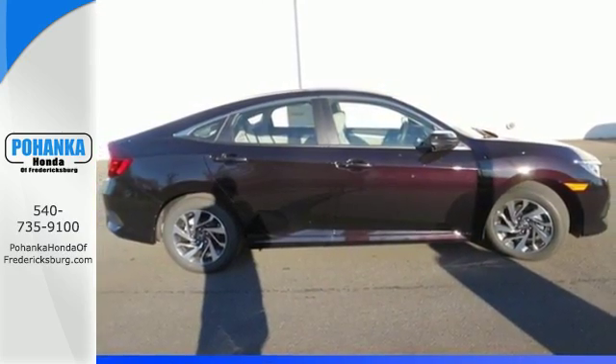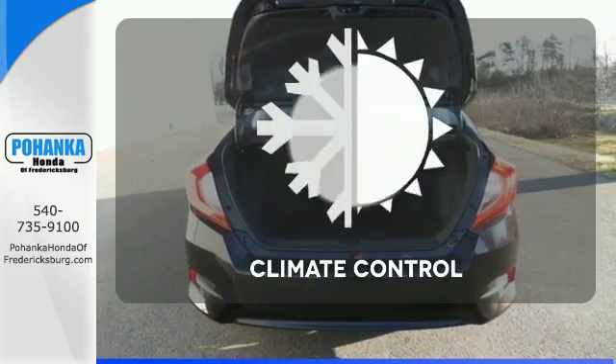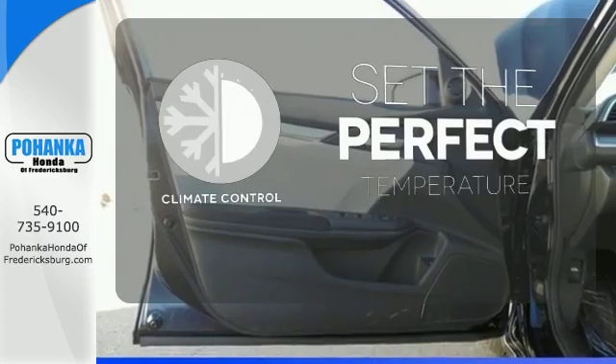LED daytime running lights, eco-assist system, and an electric parking brake with automatic brake hold. The climate control lets you set the temperature exactly where you want it.